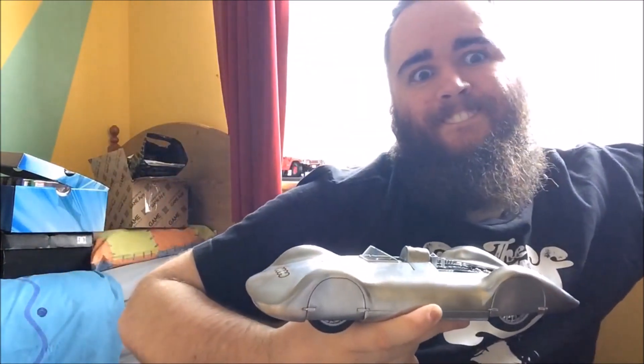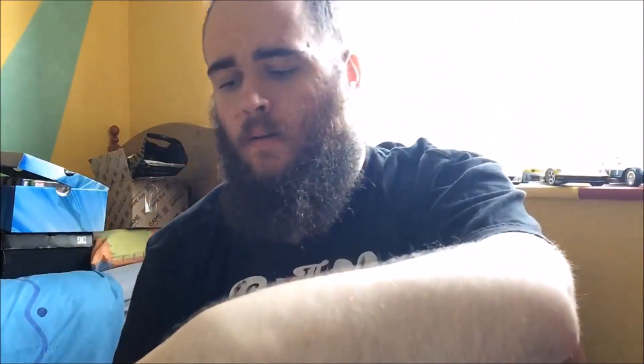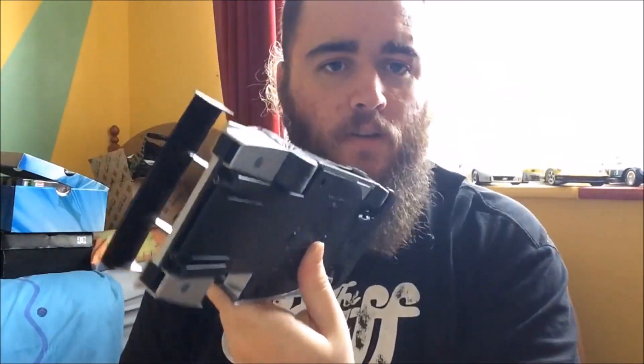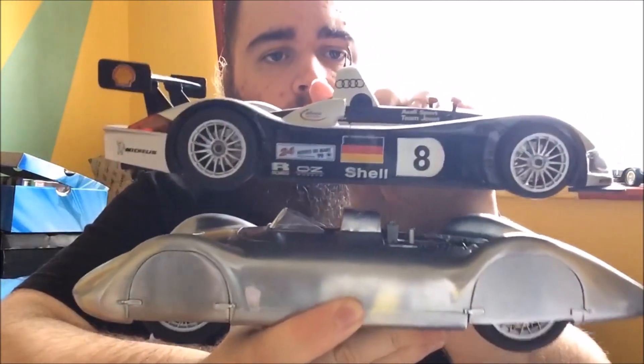Let's get some scale — got the perfect one here. Another Audi, the R8R. See the kind of scale — it's pretty nice.